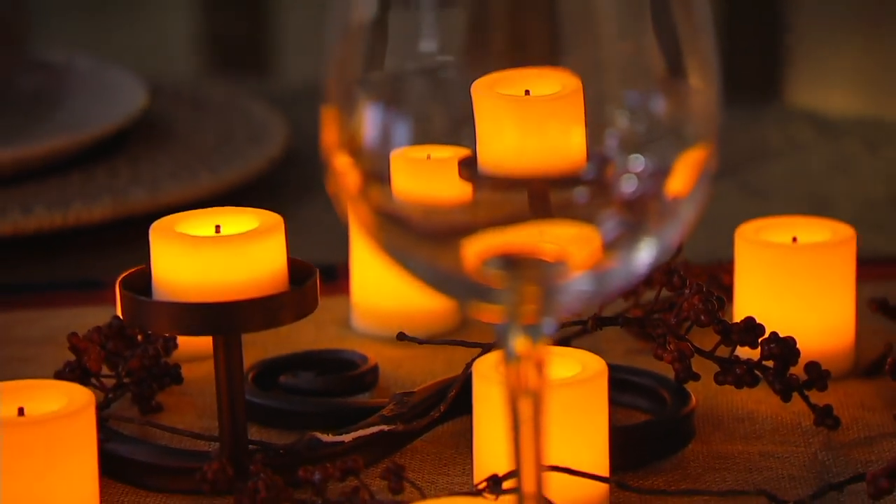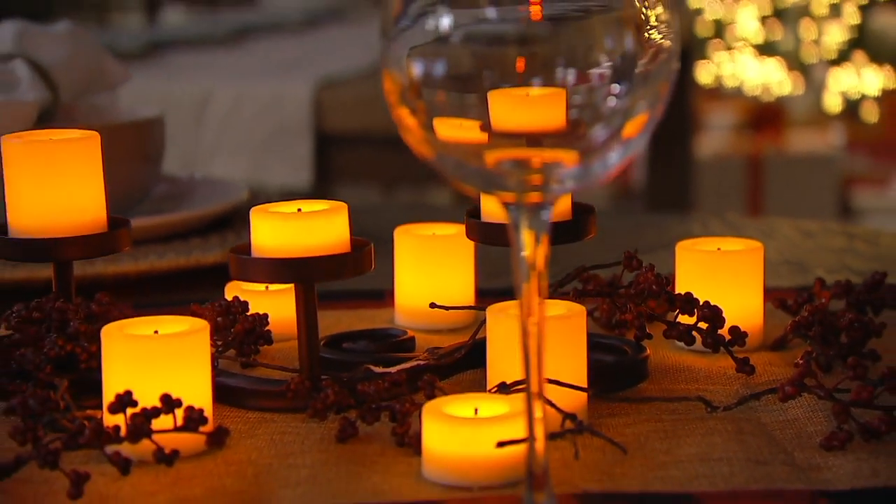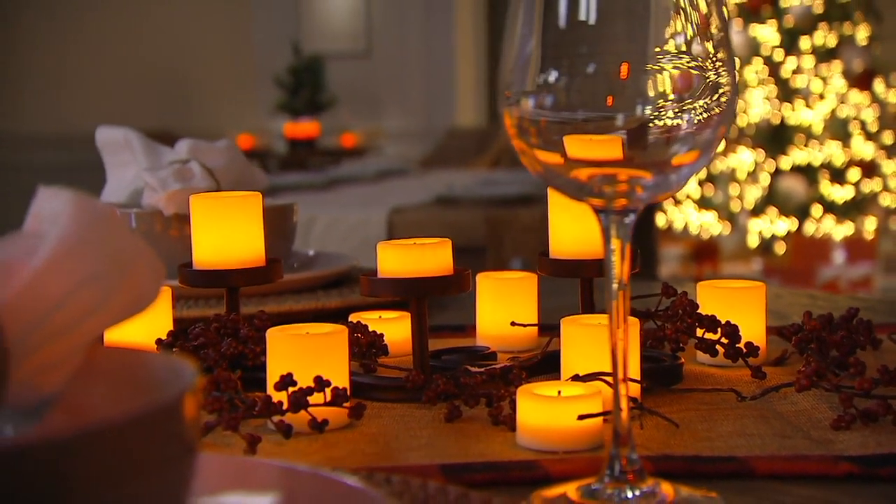You're going to get over three months of lighting on that five-hour timer — on one set of batteries. And the batteries are included.